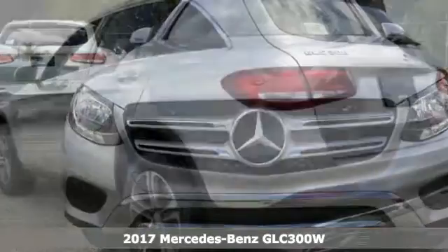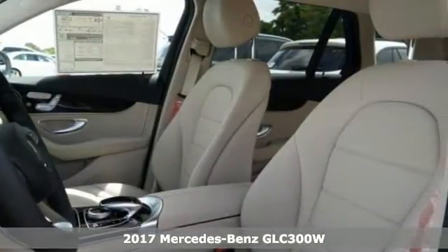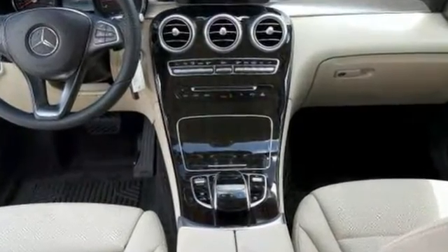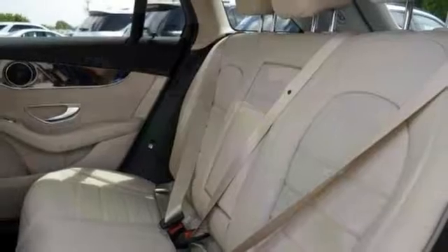It's a 2017 Mercedes-Benz GLC 300. It's well-appointed and it comes with some wonderful features like the heated front bucket seats with memory, linden wood interior trim, Sirius XM radio, premium sound system, alloy wheels, and blind spot assistance.